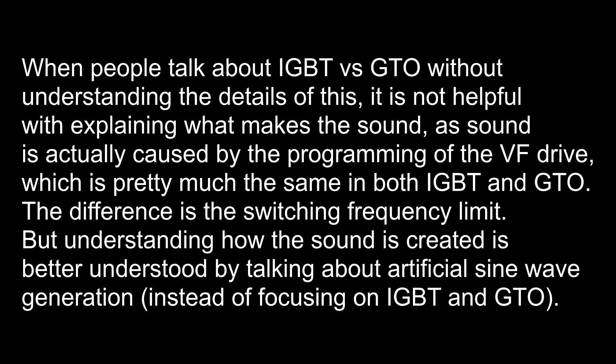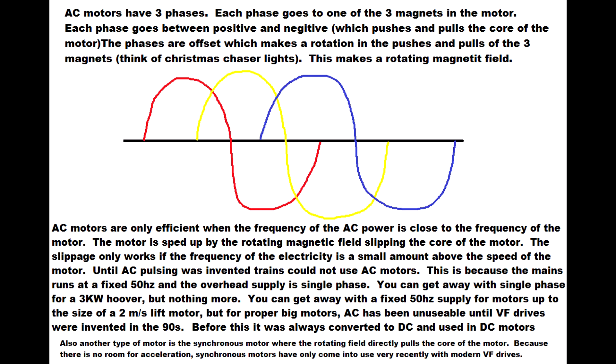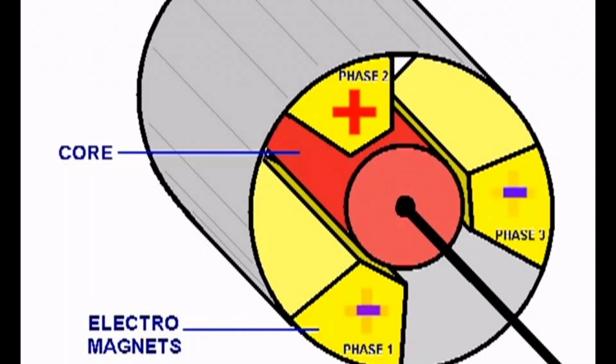The reason why trains — and in particular the 1996 train — makes the sound it does is due to artificial sine wave generation. The motor is an AC non-synchronous motor, and it has to have a frequency put into it close to its current rotating speed. So if the motor is rotating at 10 Hz and you want it to speed up, you need to put in something like 13–14 Hz. You can't just shove in 50 Hz like it's connected to the mains, because the difference would be too large — so you have to vary the frequency.